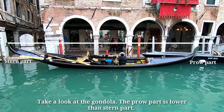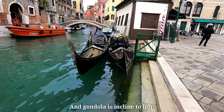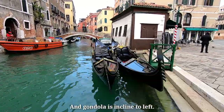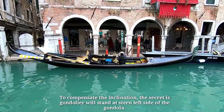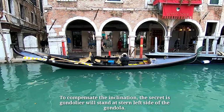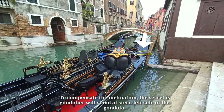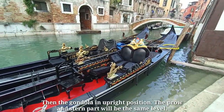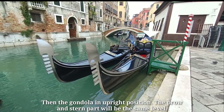Take a look at the gondola. The prow part is lower than the stern part, and the gondola is inclined to the left. To compensate for the inclination, the gondolier will stand at the stern left side of the gondola, putting the gondola in an upright position so the prow and stern will be at the same level.